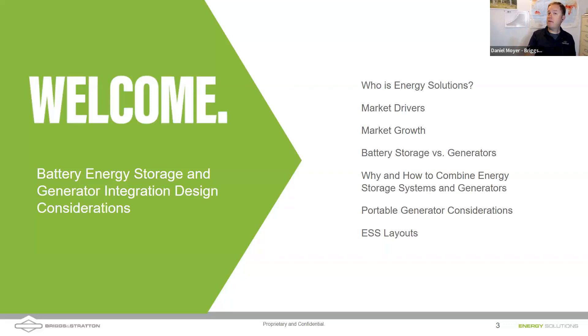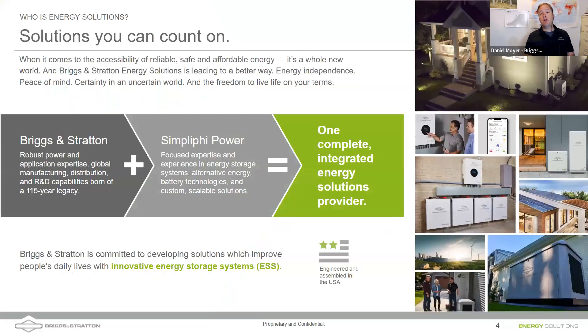So again, we're talking about energy storage and generators today. We're going to look at our company, who we are, the market outlook, the drivers, and growth. We'll cover battery storage versus generators, how and why we combine them, portable generators, and finally some layouts at the end. One of the things I'm really excited about is that Briggs & Stratton has purchased Simplify Power.